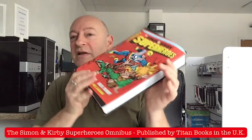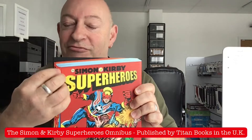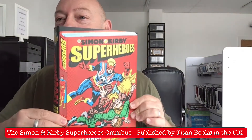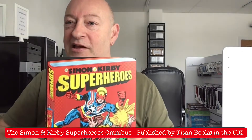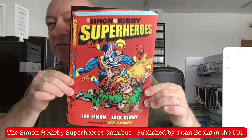The dust jacket is fantastic and it gives like a 2D/3D representation of the cover of the book itself. It's a bit weird, a bit offset because you think, hey, what is this? But it's just a photocopy-ish effect.